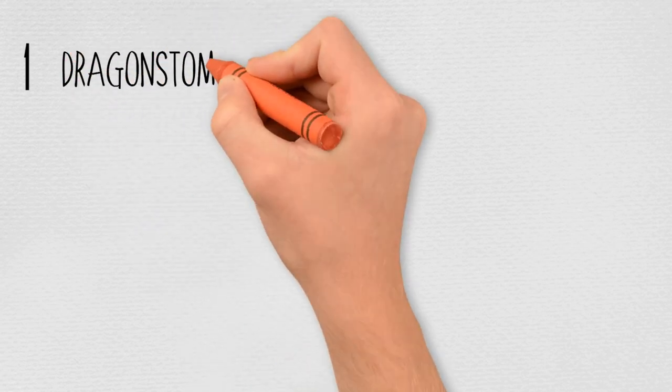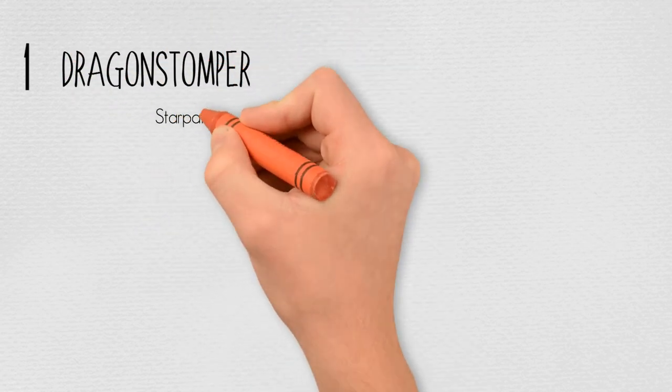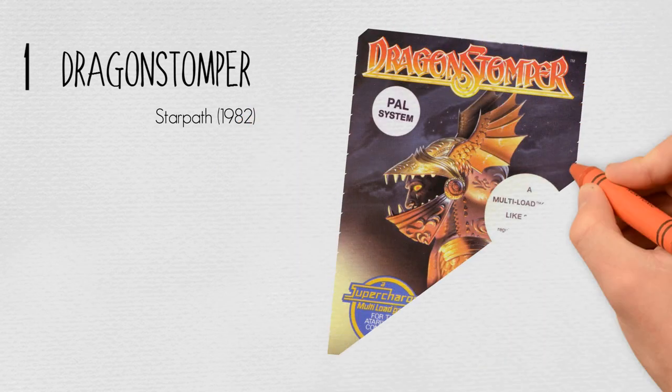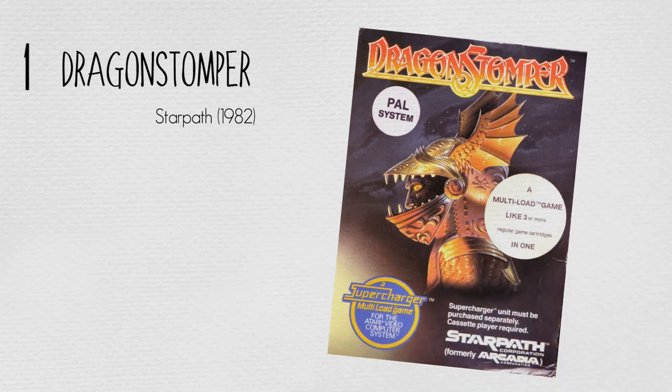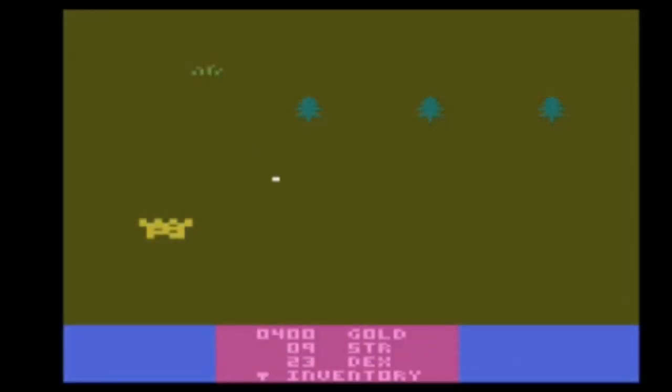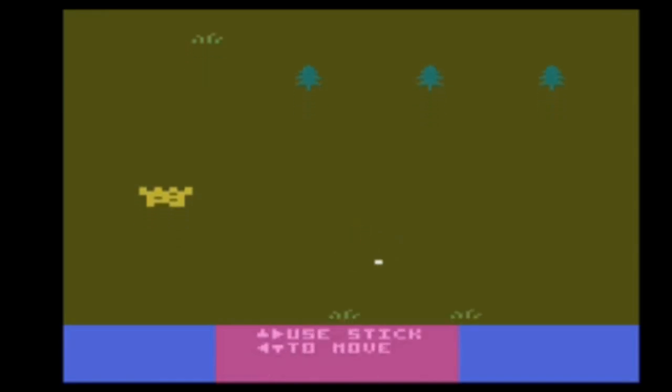And at number one: Dragon Stomper by Starpath in 1982. Dragon Stomper was programmed by Stephen Landrum and requires the Starpath Supercharger peripheral, which enhanced the console's abilities by adding extra memory and higher-resolution graphics. Dragon Stomper follows the adventures of a dragon hunter given a quest by the king to defeat a dragon and reclaim a stolen magical amulet. The player makes his way over the countryside vanquishing various adversaries and gaining gold and experience. After gaining strength, the player enters a shop in an oppressed village where equipment can be purchased, soldiers hired, and special scrolls obtained to defeat the dragon in its lair.